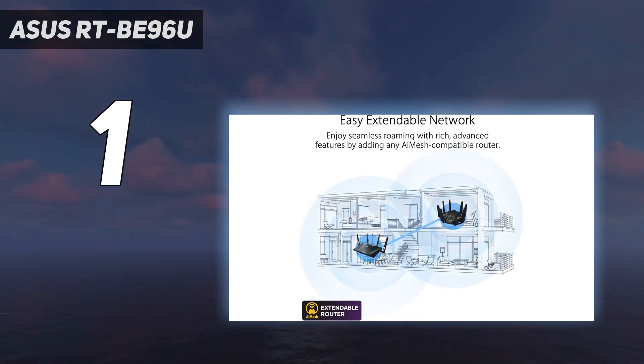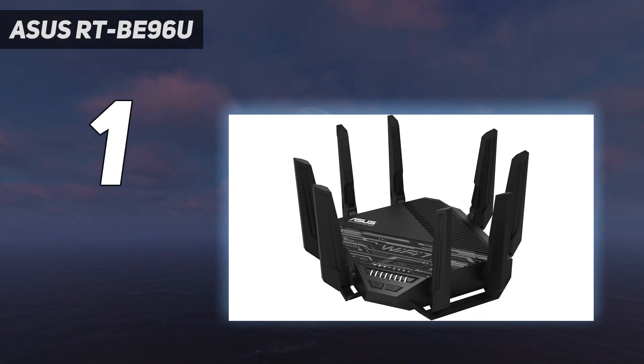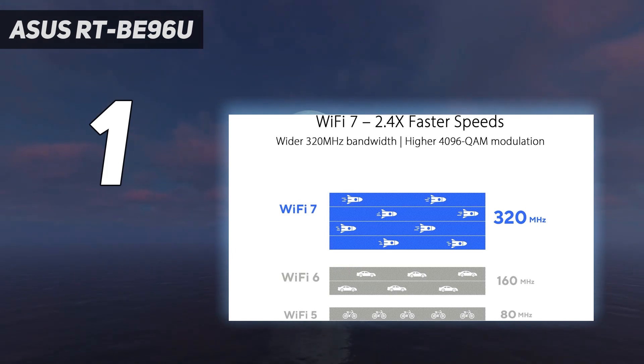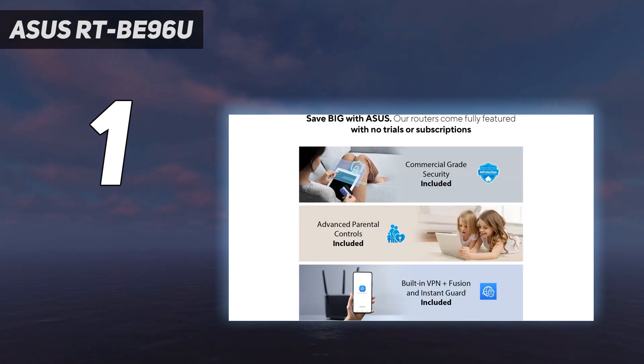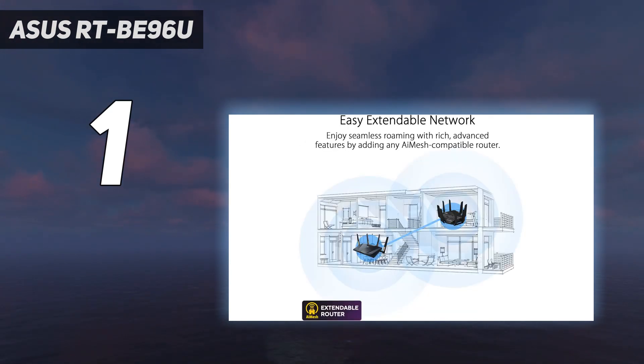One reason you might consider spending a bit more on the Asus RT-B96U is for its excellent speeds. During our testing, this router delivered 1.948 gigabits per second at 15 feet and was able to hold a connection even when our test laptop was 105 feet away. There are plenty of ports at the back including several multi-gig ones: a 10 gigabits per second and a gigabit WAN, a 10 gigabits per second LAN, 3 gigabit Ethernet ports, plus 2 USB 3.0 ports. If you have a need for speed and want a reliable router you can use for years to come, the Asus RT-B96U is currently your best option.